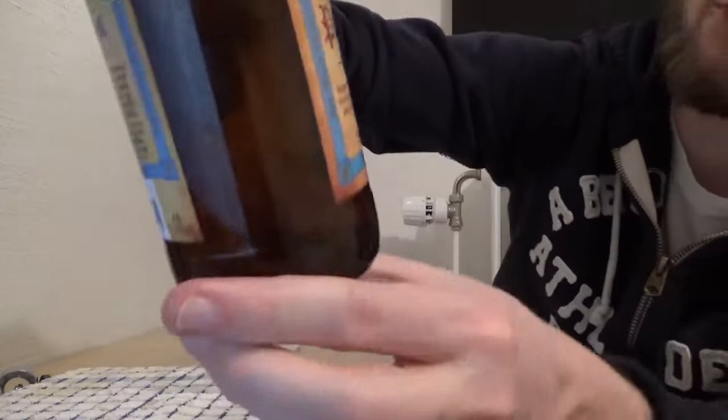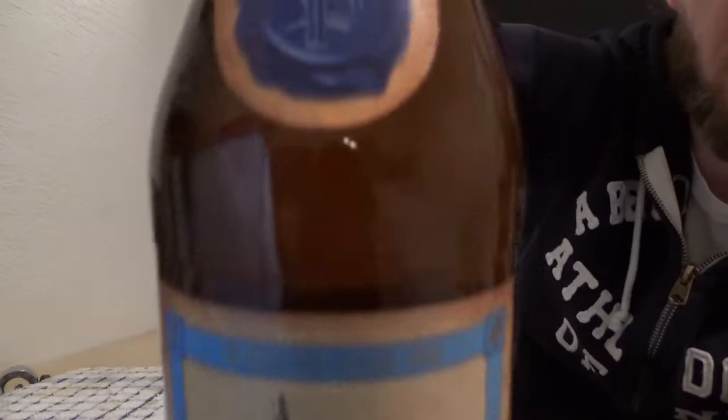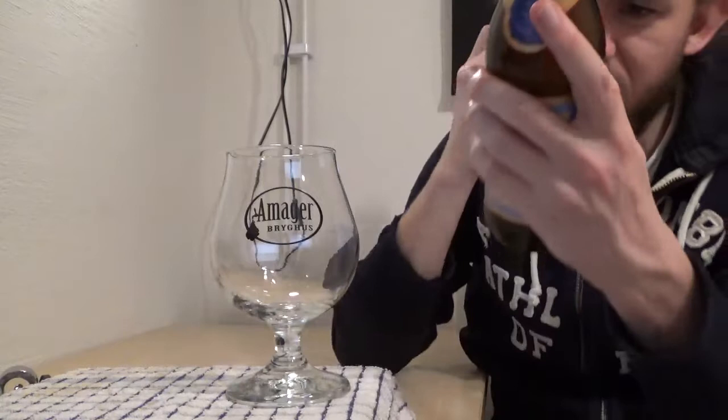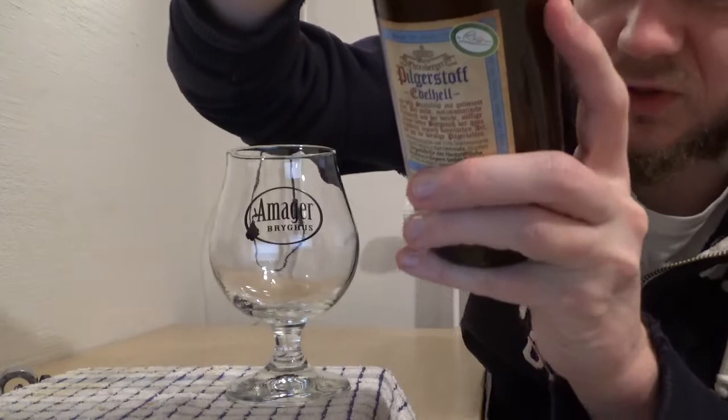This beer is a 5.1% Bavarian Helles. It's very nicely presented — I do like these traditional German-style labels. This one has what looks like an old monastery on it, which I'm guessing is the Maria Ehrenberger pilgrimage site. Really nicely presented label. They've also got a symbol on it that appears on the bottle cap as well.